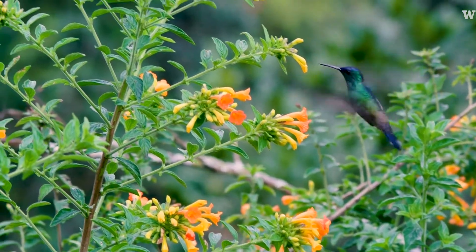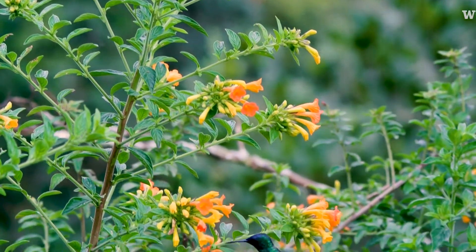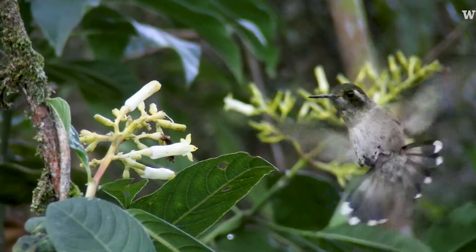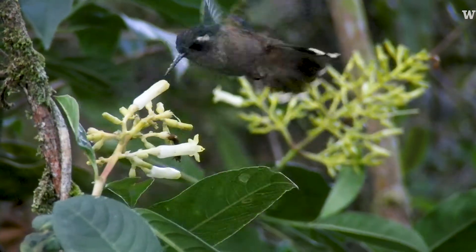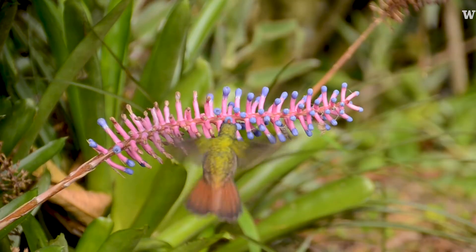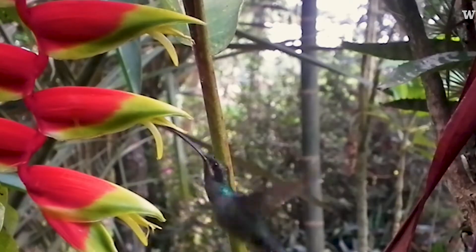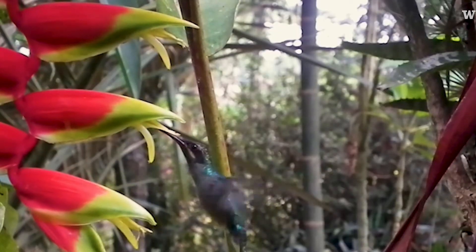They are like a weird in-between birds and insects because of the way they fly, how fast they can do things. And they are pollinators, which means they feed on flowers, on the nectar, and the flowers give that nectar to reproduce.